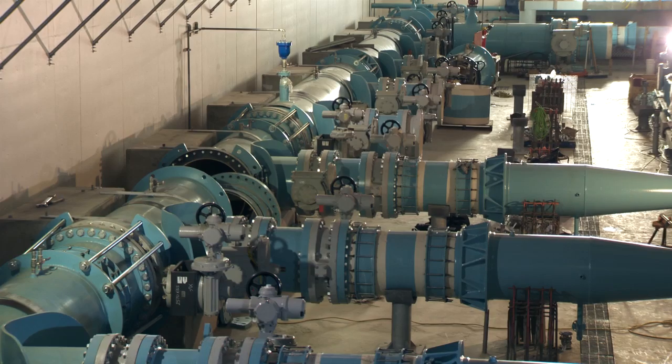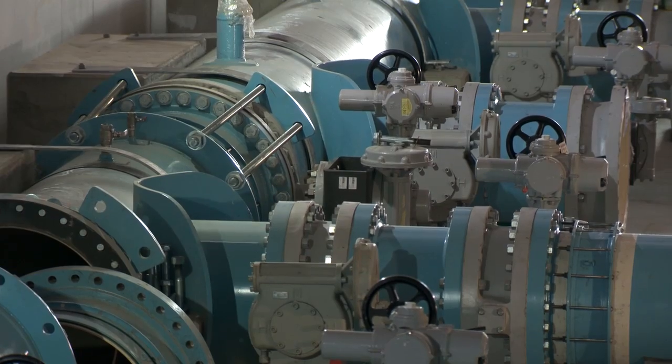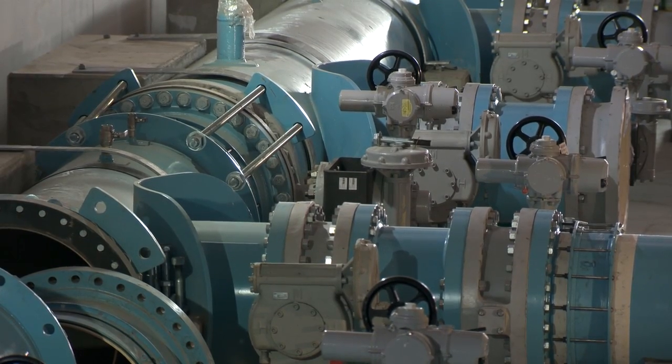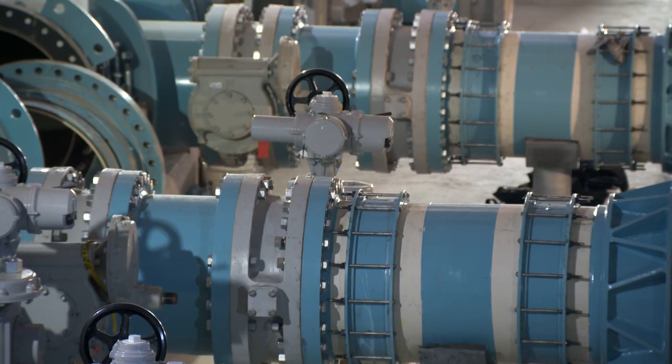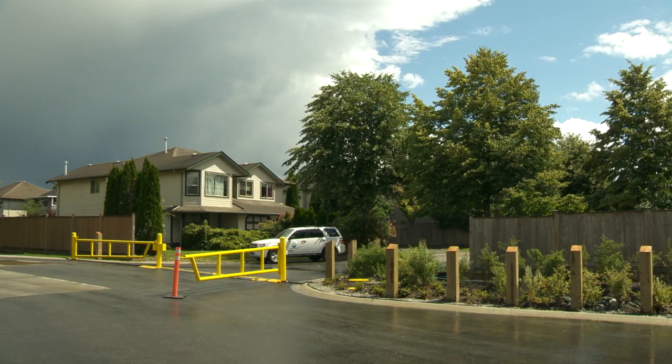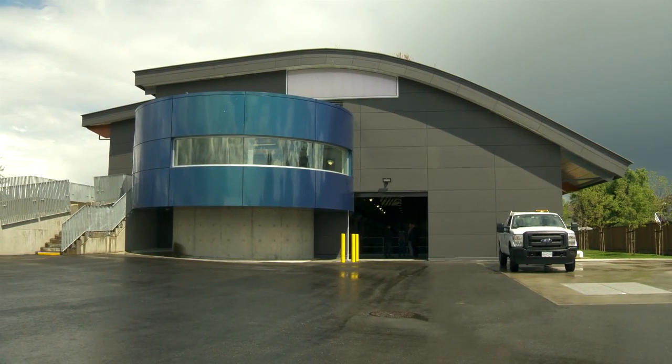The construction of the pump station cost more than 46 million dollars and provided 328 person years of direct and indirect employment. The Barnston pump station is expected to provide clean drinking water to Metro Vancouver's growing communities well into the next century.